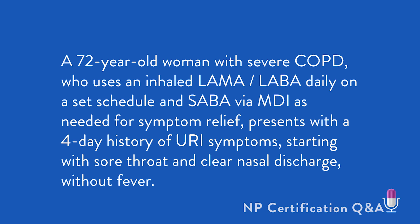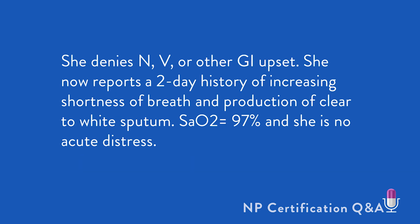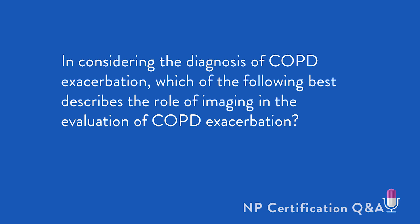A 72-year-old woman with severe COPD who uses an inhaled LAMA-LABA daily on a set schedule and a SABA via MDI as needed for symptom relief presents with a four-day history of URI symptoms, starting with sore throat and clear nasal discharge. She is without fever and denies nausea, vomiting, diarrhea, or other GI upset. She now reports a two-day history of increasing shortness of breath and production of clear to white sputum. Her SAO2 is 97% and she is in no acute distress. In considering the diagnosis of COPD exacerbation, which of the following best describes the role of imaging in the evaluation of this condition?